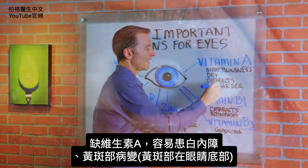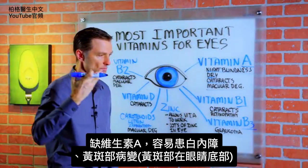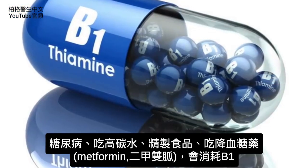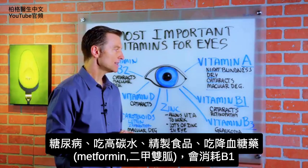Without vitamin A, you tend to get cataracts and macular degeneration. The macula is the back part of the eye. Then we have vitamin B1, which gets depleted when you're diabetic, when you eat high-carbohydrate diets, or when you eat refined foods.